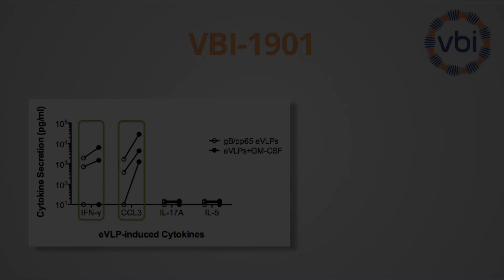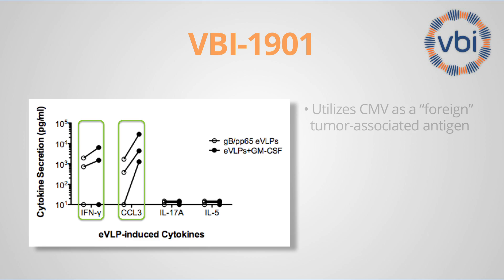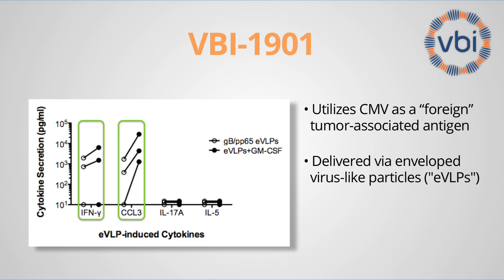For a successful immunotherapy vaccine against cancer, it's critical to induce a very potent immune response. VBI addresses that issue in two ways. First, by using an antigen derived from a foreign virus, CMV, which is fundamentally more immunogenic than the vast array of past tumor-associated antigens that have been used. Secondly, we use a very potent means of delivery — envelope virus-like particles — which are the perfect size for uptake by dendritic cells, the most potent way of presenting these antigens to the immune system.